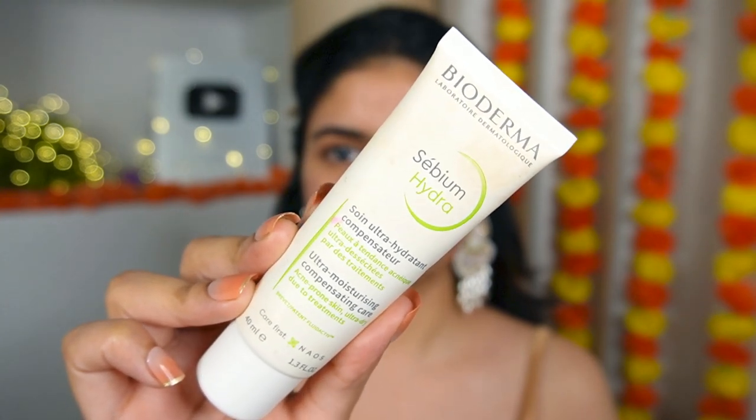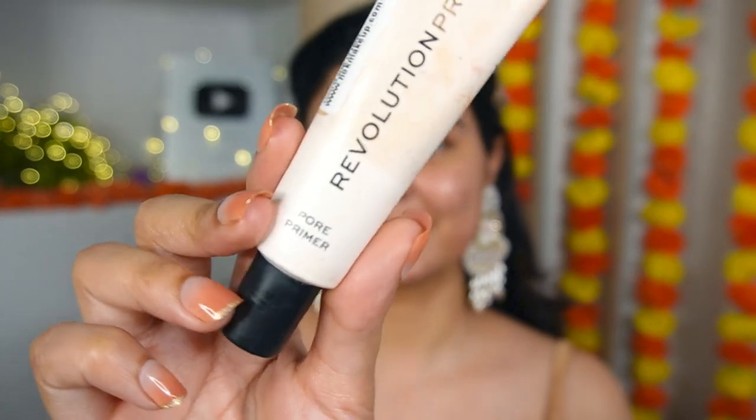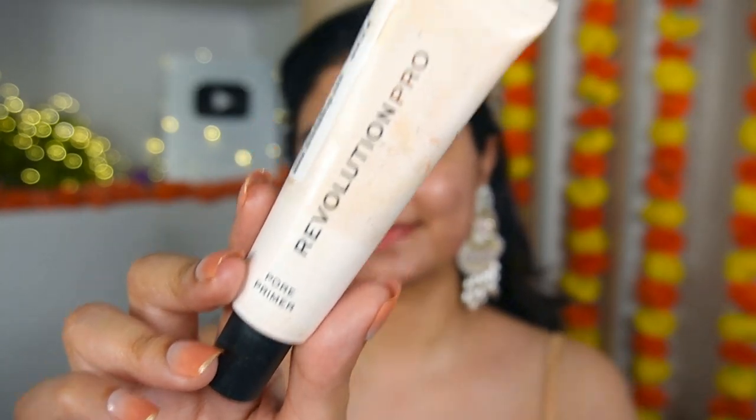First I'm going to start with moisturizer. I'm currently on acne treatment and my skin is dry, so my makeup cracks. I'm using this Bioderma Sebium Hydra Moisturizer — it's made specifically for when you're on acne treatments and your skin is dry. It gives the skin nourishment and makes sure makeup won't crack or peel, especially around the nose and mouth area. If you have oily skin, you can use a gel-based moisturizer.